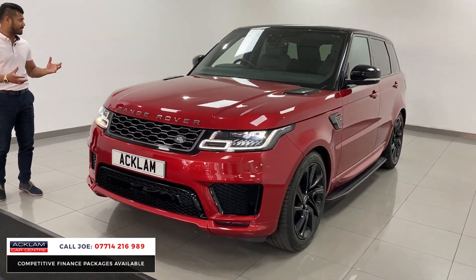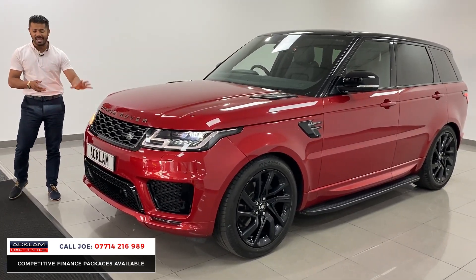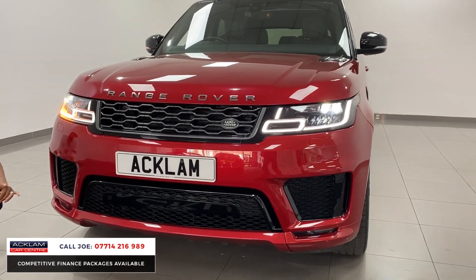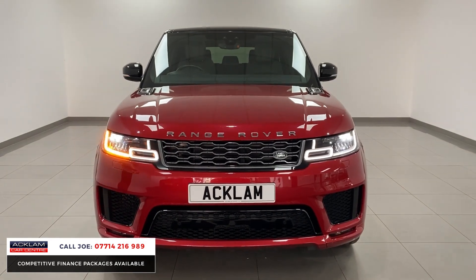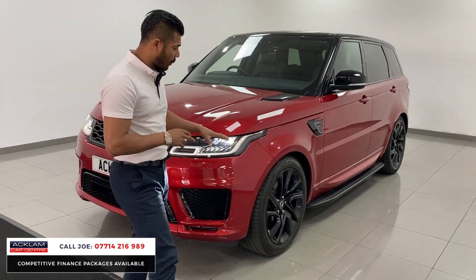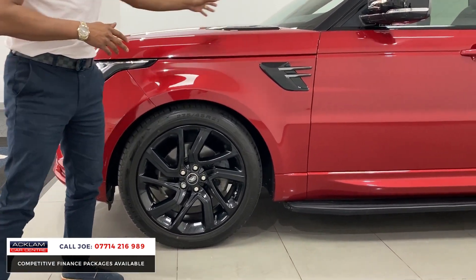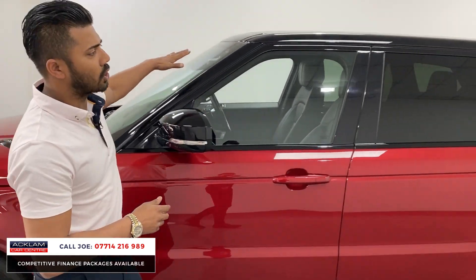Very nice low mileage in a cracking specification and condition. This one has the sweeping animated indicators, the LED style daytime running lights, and the full upgraded bumpers with the colour coded section. The front fog lights are also LED. You'll also notice black sections in the front vents on the centre section. It also comes with front and rear parking sensors and the upgraded 21-inch jet black alloy wheels with that turbine effect, which suits this car very well. You've also got black and grey vents on the side and on the bonnet, black mirror cap covers, fixed side steps, and the contrasting black roof.